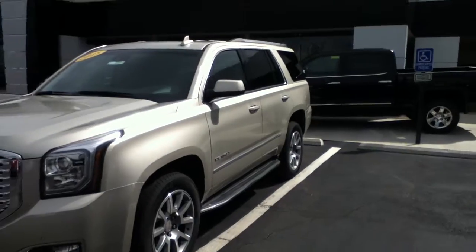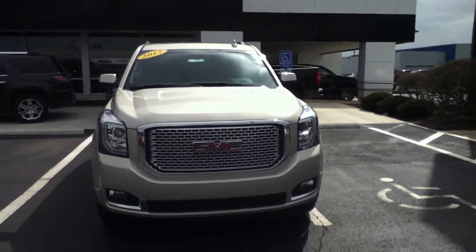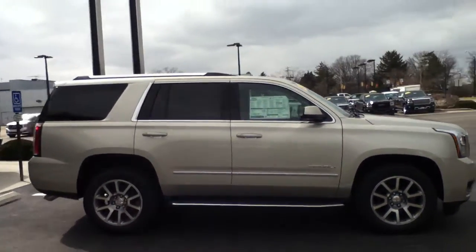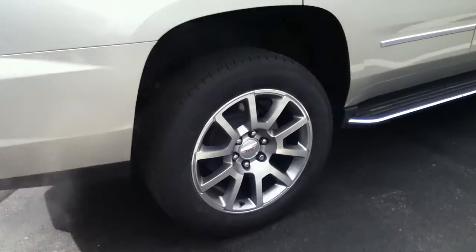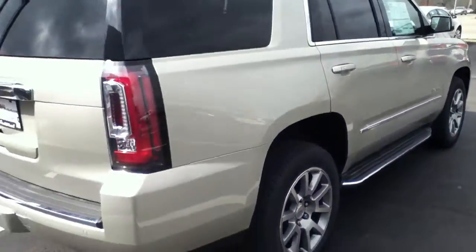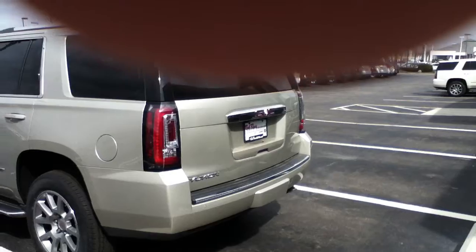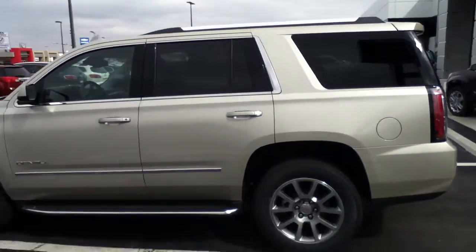Moving around to the front of the vehicle, you can see it's a Denali, so it's got that honeycomb grille in front. This is a 2015 — moving around to the side for a wide view, and then a close-up on the wheels, then around to the back of the vehicle.